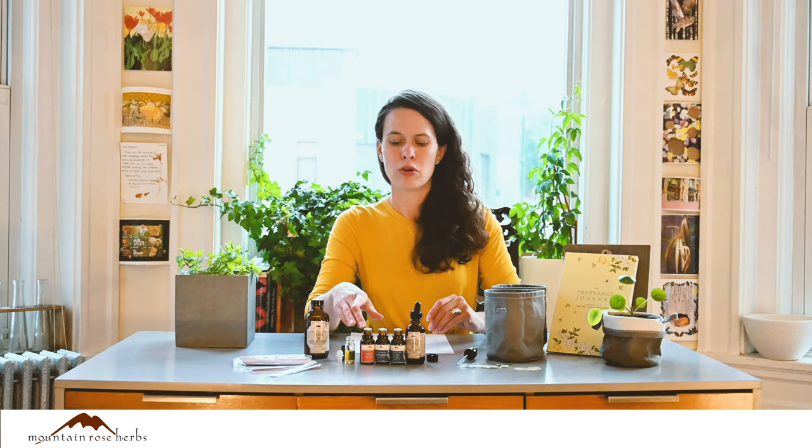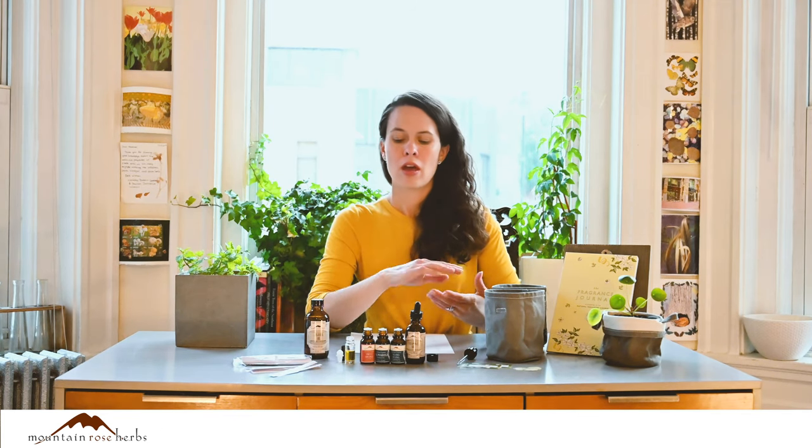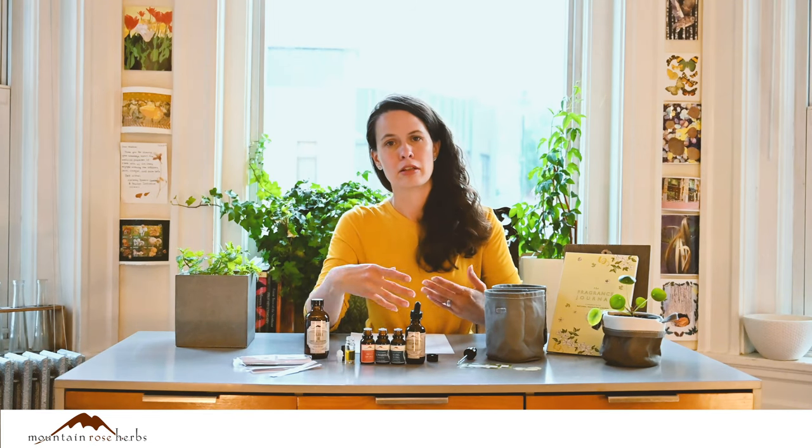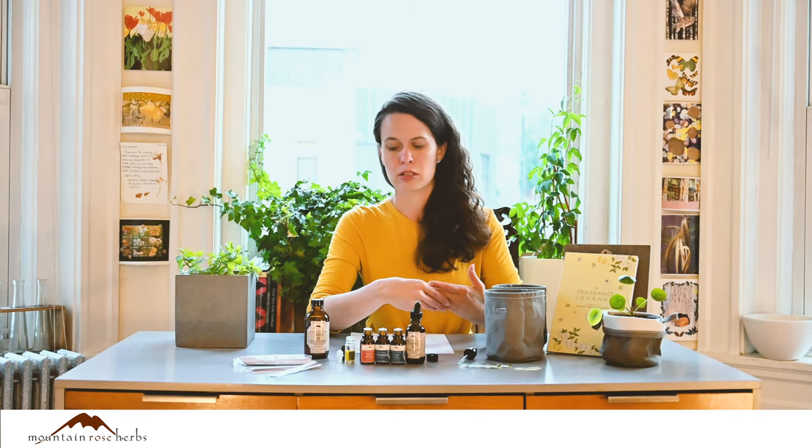Or some will use four parts top note, three parts middle note, and one part base note. I recommend that you start small with any type of herbal preparation, but especially with perfumes, because the combination may not be quite what you expect and you're working with really precious ingredients. So it's always a great idea to start small and then experiment from there.